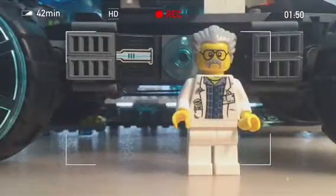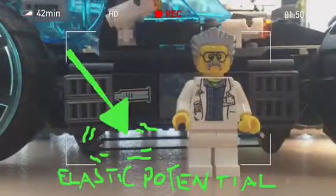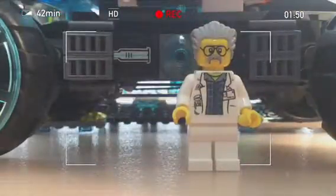Take this ATV, for example. Its shock absorbers are made of elastic bands, which, when stretched to their fullest, contain a type of potential energy called elastic potential energy.